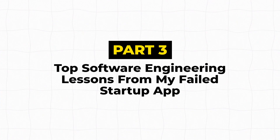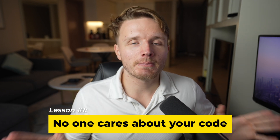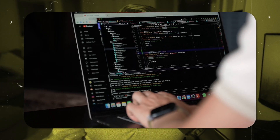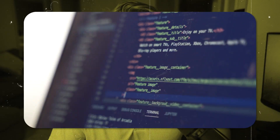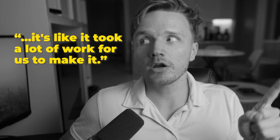The first and main lesson: no one gives a damn about your code. Technical people become very obsessed with optimizing code, making it pretty, or adding complex features because it's technically cool. But your users don't care — all they care about is does the app work, does it solve the problem, and is it easy to use? No one sees what's behind the scenes. If you want to build an app that makes money, don't become obsessed with your code — become obsessed with solving problems for your users.